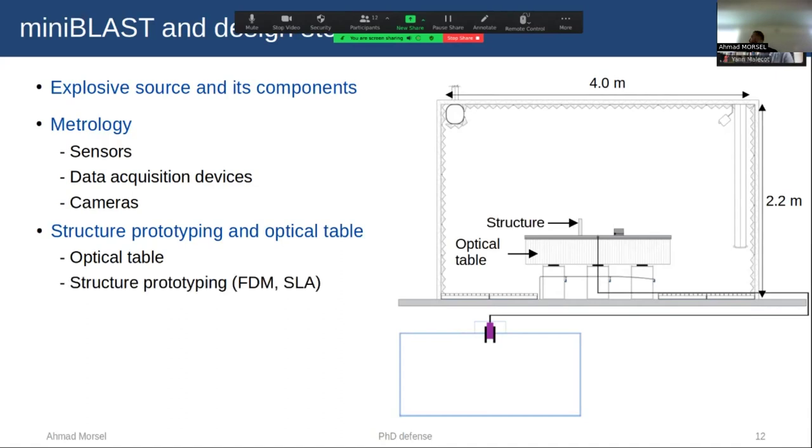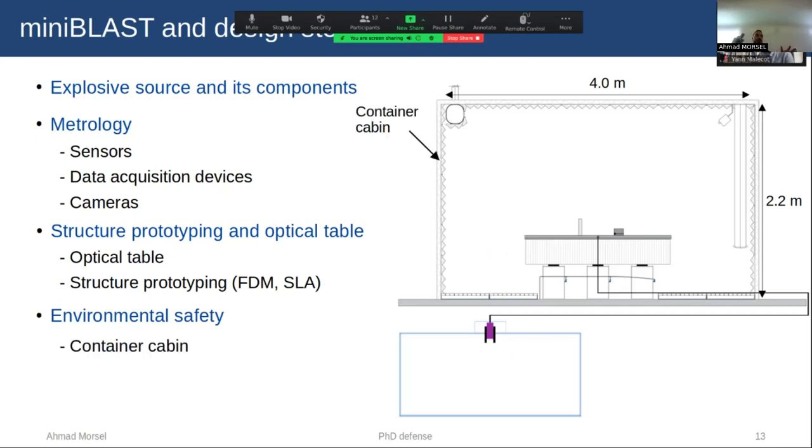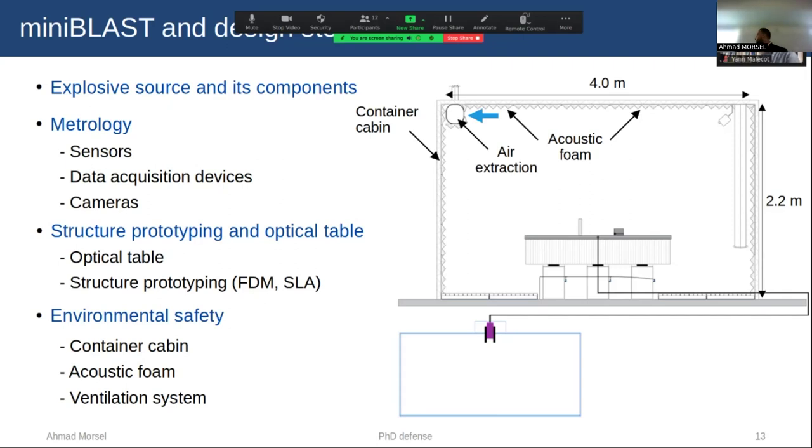For structural fabrication, we refer to two types of technologies: FDM, which is fused filament deposition, and SLA stereolithography. For environmental safety, we decided to perform our experiments inside a container cabin, which allows us to isolate our experiment from the surroundings. Inside this cabin, we installed acoustic foam to dampen the sound from the explosion and to prevent pressure reflection inside the cabin. We also installed a ventilation system composed of air extraction and ventilation to eliminate metal dust coming from the wire after the explosion.